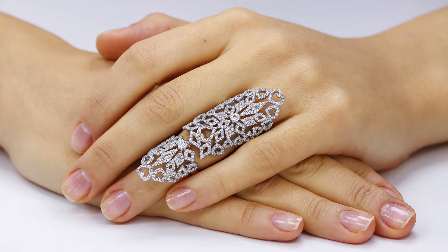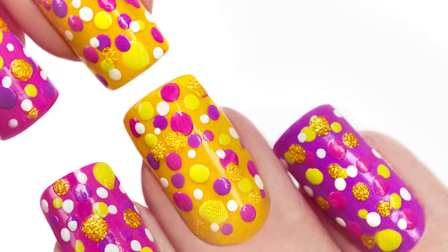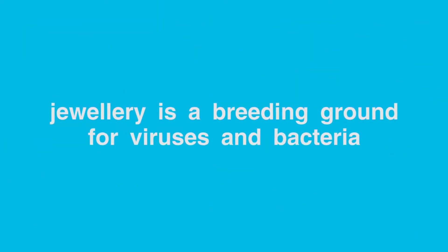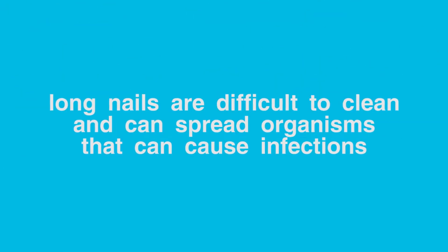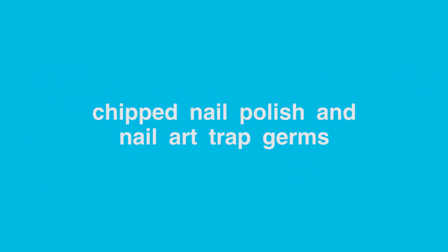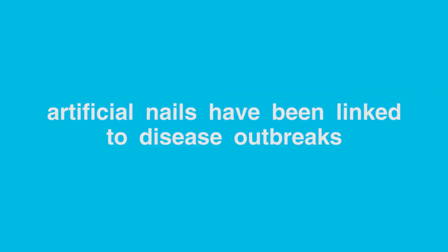If you're wearing rings, bracelets, and artificial nails, you are not cleaning your hands effectively. Your jewelry is a breeding ground for viruses and bacteria. Long nails are difficult to clean and can spread infections. Chipped nail polish and nail art trap germs that are hard to remove. Artificial nails have been linked to disease outbreaks.